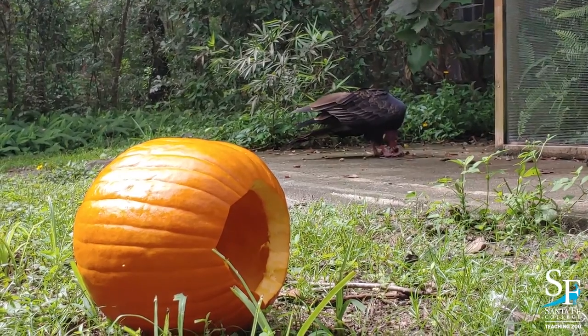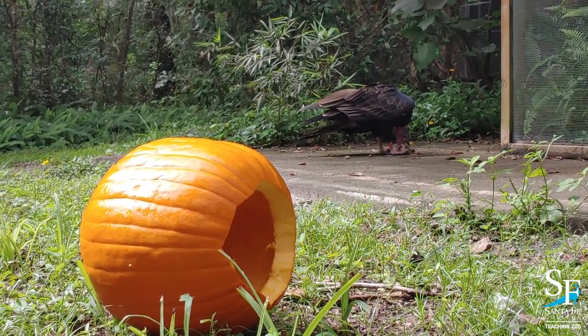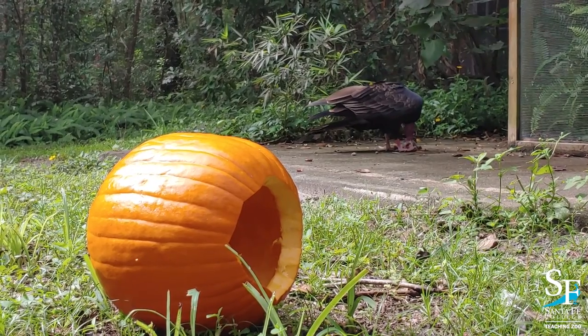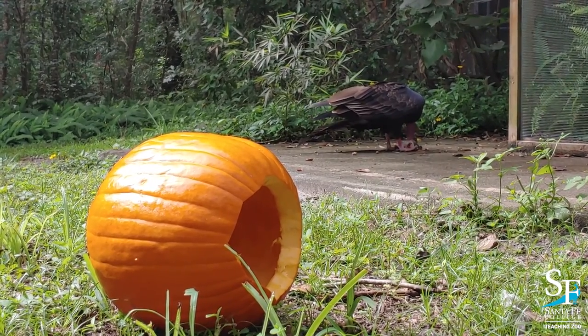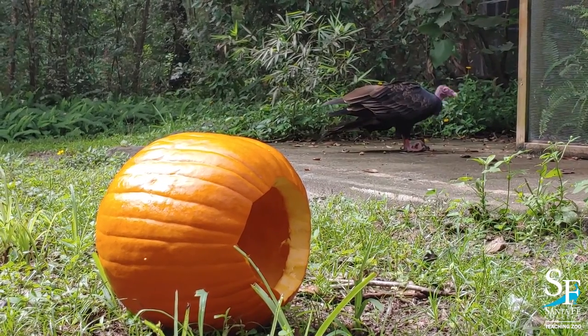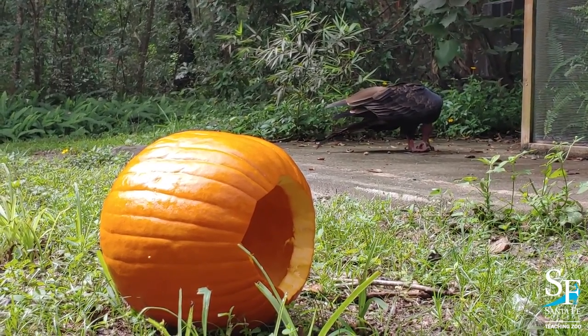Unlike other carnivores, vultures don't hunt for their prey. Vultures are scavengers and will eat any leftovers from predators or carcasses they find, making them nature's janitors. They can find their meals through their incredible sense of smell and can smell carrion from over a mile away. They have incredibly strong stomach acid, allowing them to safely eat carrion that other animals could not.